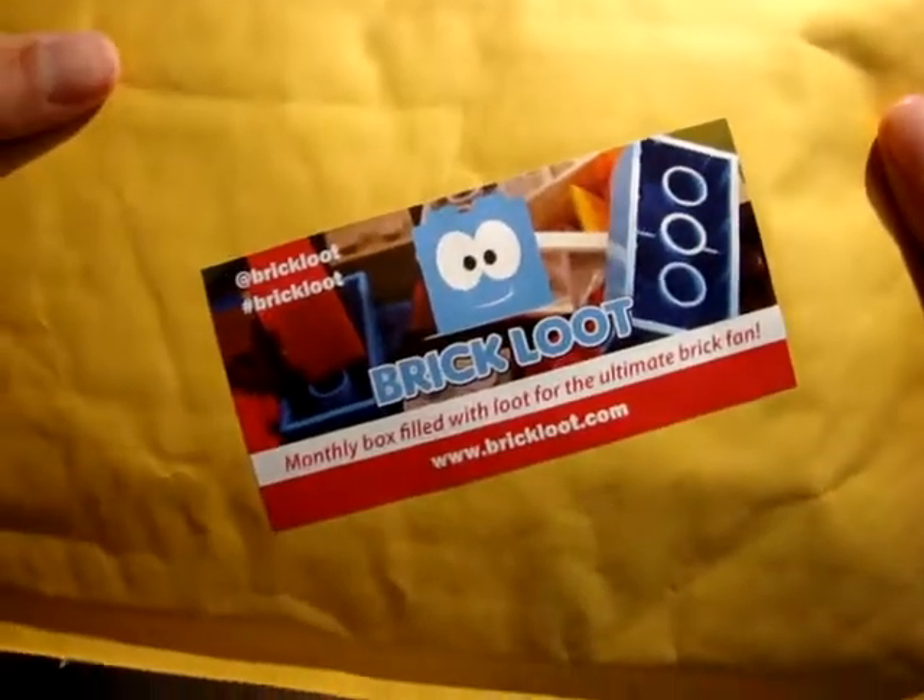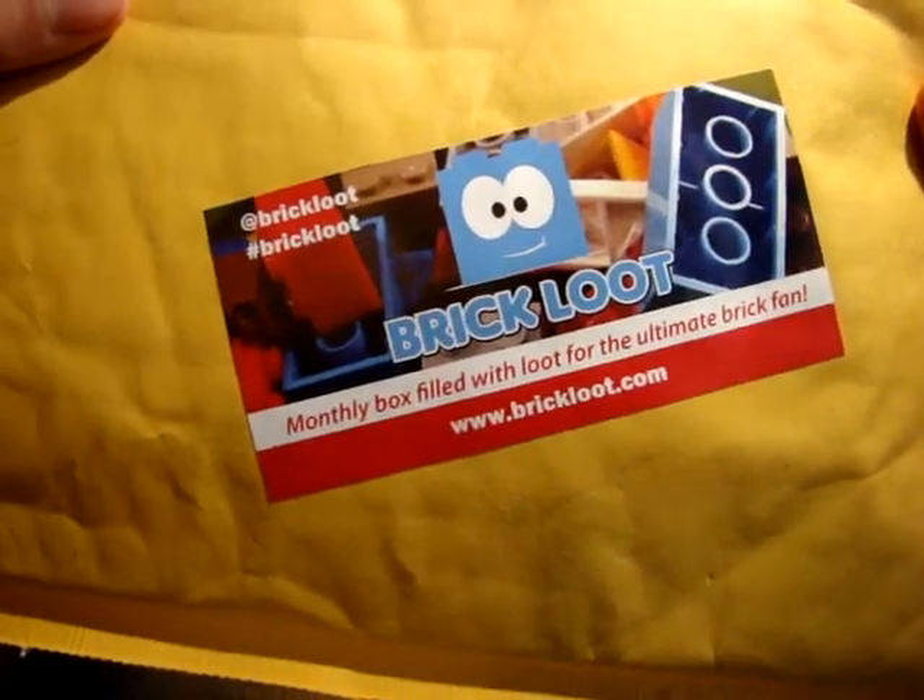I have a cool BrickLoot thing on the back — BrickLoot monthly boxes full with loot for the ultimate BrickLoot. Let's see what else.